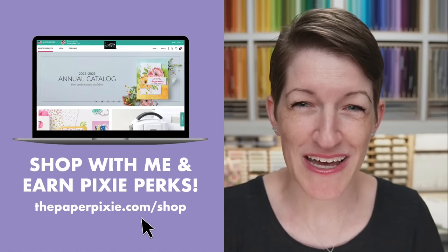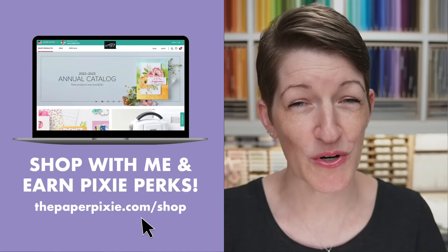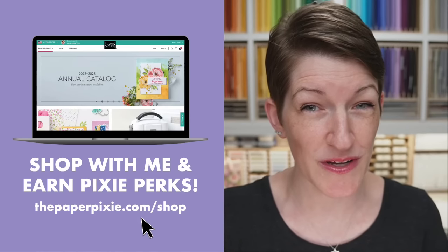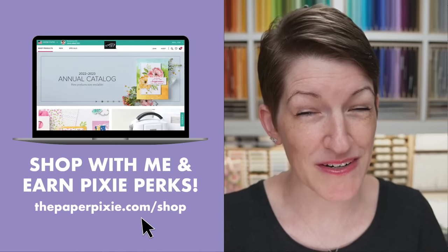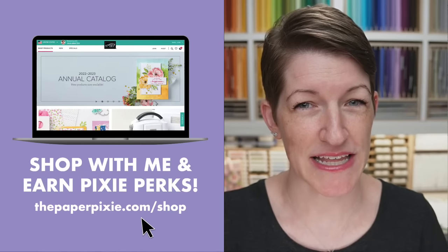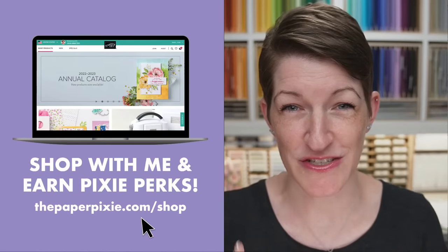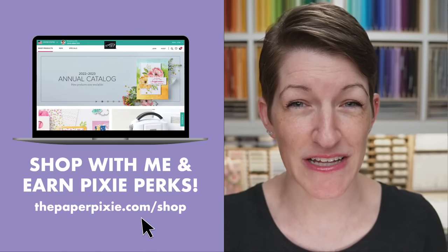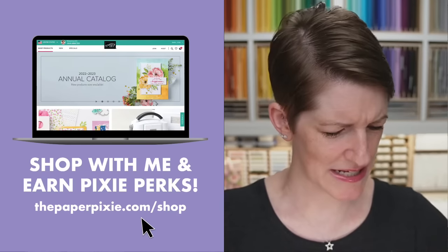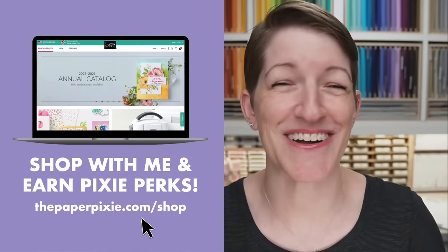If you shop with me, you can earn Pixie Perks on orders of $25 or more. If your order is under $150, I ask that you use my current host code. That means you'll earn Pixie Perks, and the easiest way to do that is to use my shopping link, the paperpixie.com/shop. That will automagically add my current host code. I just changed the host code yesterday for the last half of the month. Hard to believe we are in the middle of August already — August 17th.